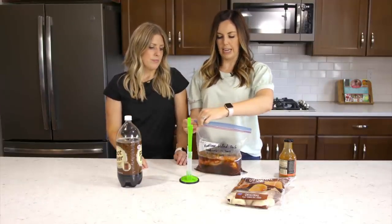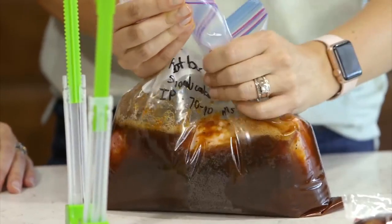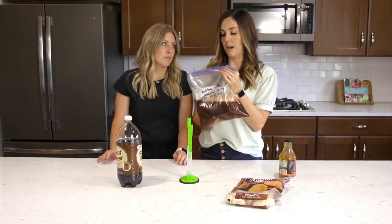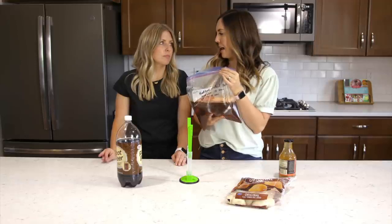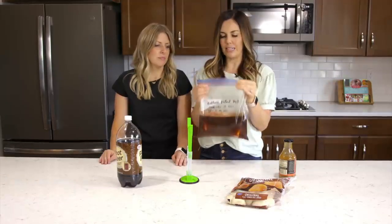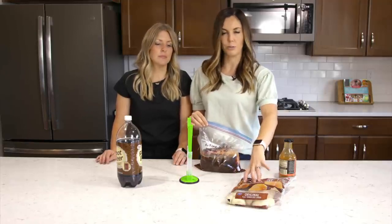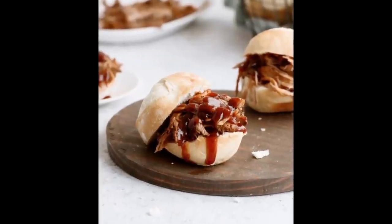To cook in the slow cooker — which is actually the way I prefer this — eight to ten hours on low, then shred it up. In the Instant Pot from frozen, 70 to 90 minutes. Once shredded, serve it on buns or on frozen dinner rolls cooked up as little slider sandwiches.